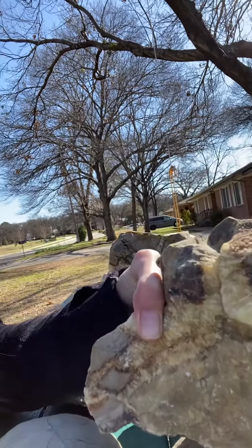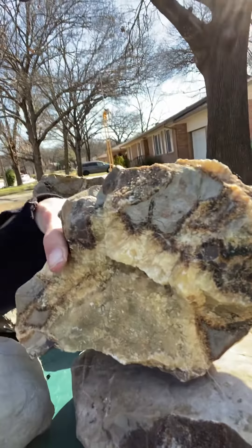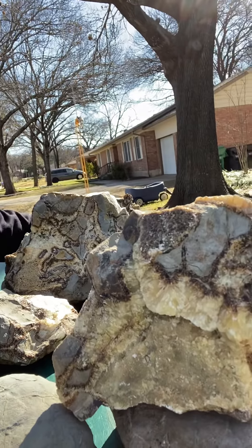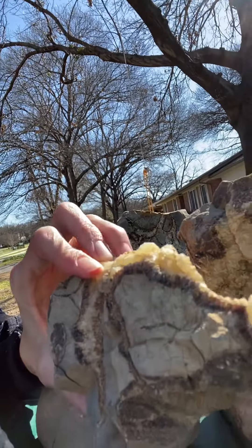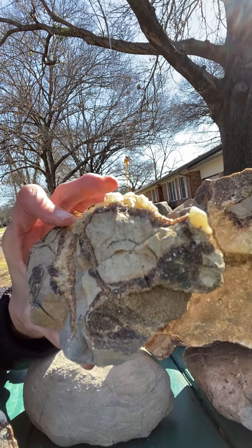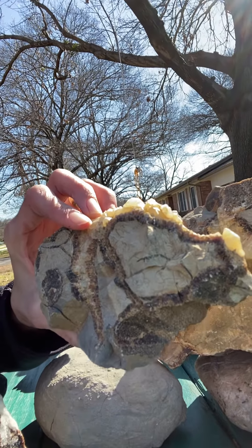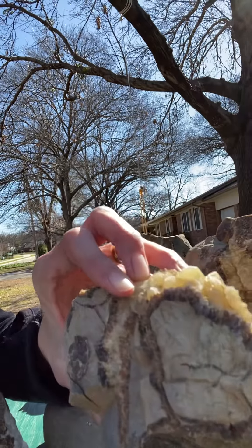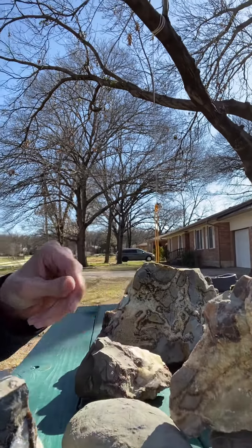This piece of the septarian nodule is pretty awesome too — it's got a lot of the yellow calcite and a little bit of the aragonite on there. I love how veiny it is, the different textures, and the way the calcite formed up here definitely reminds you of something from the dinosaur times.